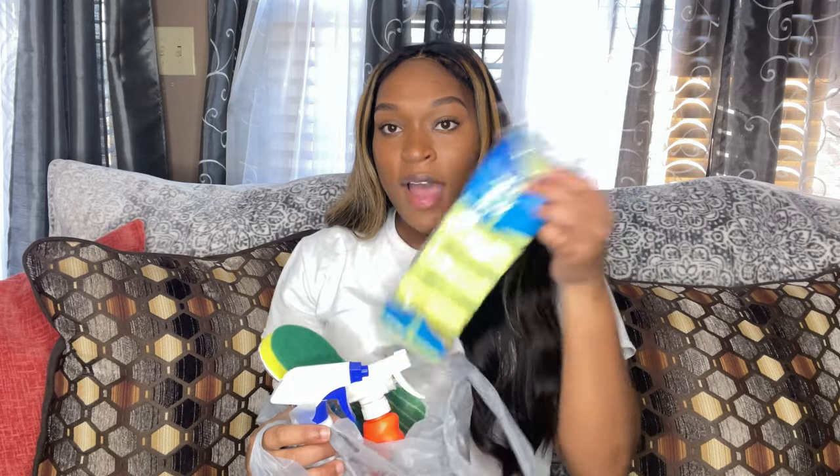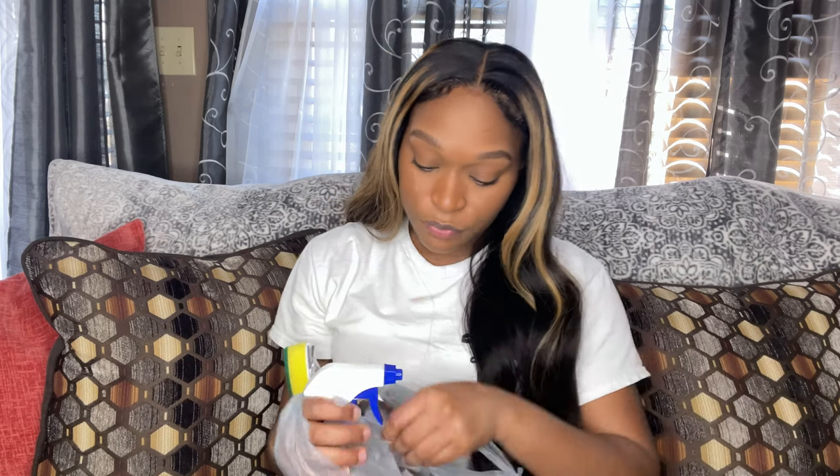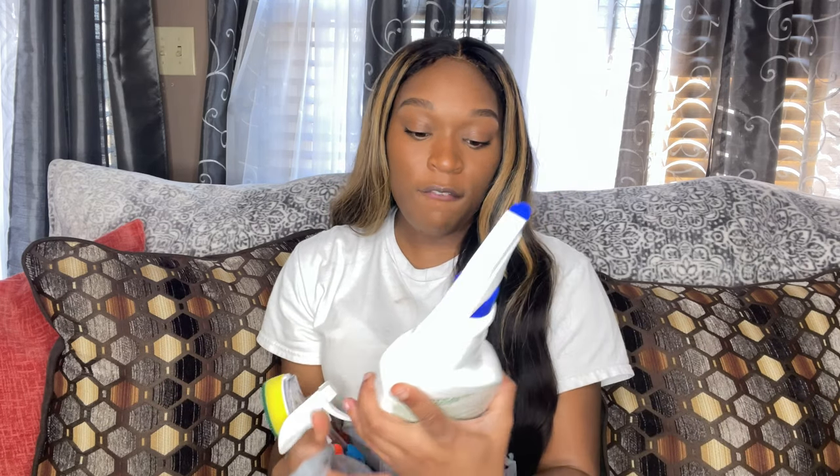I'll go ahead and start with the haul. I got some cleaning stuff — I went to the kitchen section and got some utensils too, so it's just gonna be a really quick haul. Starting with cleaning supplies: I got a pack of six sponges, they have the soft side and the hard bristle scrub side. I also got this Comet foam bathroom cleaner with bleach.